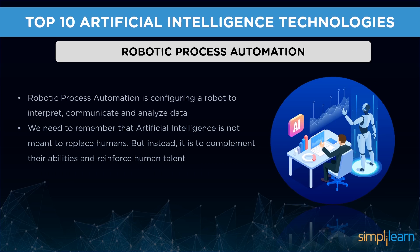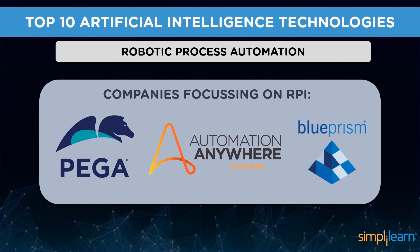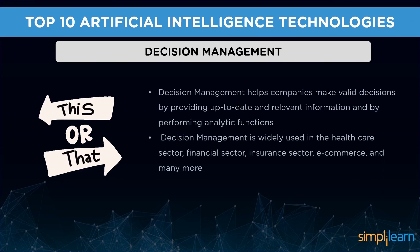Followed by machine learning, we have robotic process automation, or RPA. Configuring a robot to interpret, communicate, and analyze data is robotic process automation. It uses scripts and other methods to automate human actions, which in turn supports efficient business processes. RPA is widely used in areas where physical human presence is dangerous, such as warfare and mining. We need to remember that AI is not meant to replace humans but to complement their abilities. Companies focusing on RPA include Bigger Systems, Automation Anywhere, and Blue Prism.